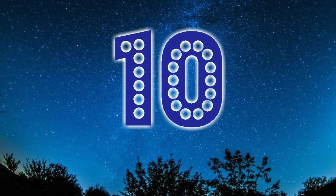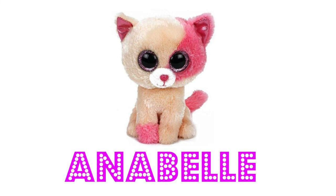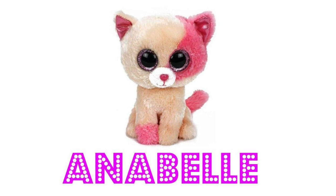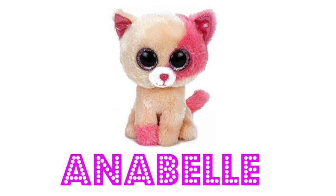Starting off at number 10, it is probably the most famous cat Beanie Boo of them all — that's right, it is Annabelle. Made famous by top YouTuber the Goonie Show, Annabelle is a Barnes and Noble exclusive and she's actually very difficult to get in the UK. So if any of you guys have Annabelle, you're very lucky indeed.